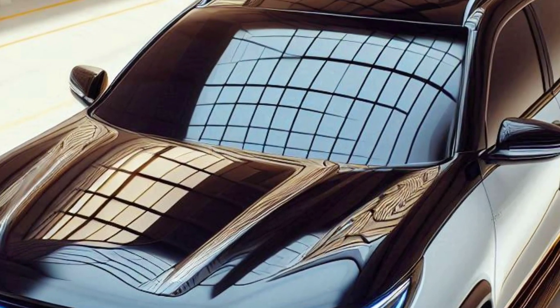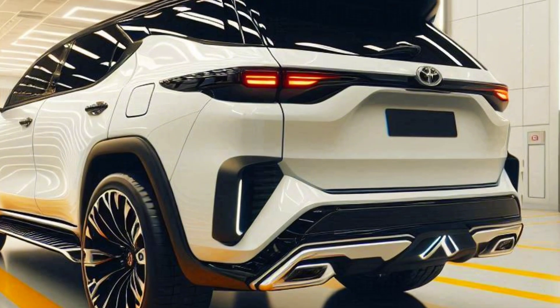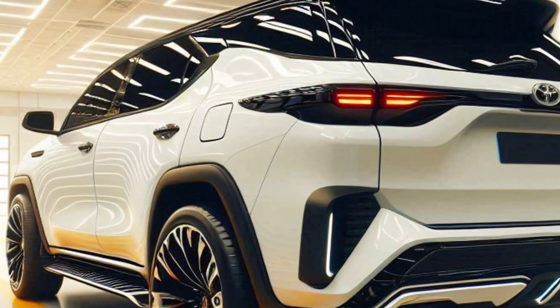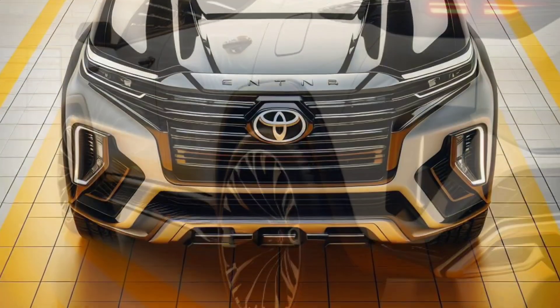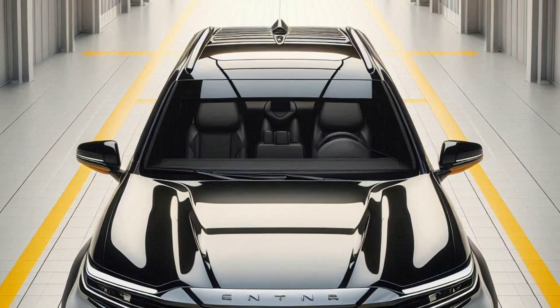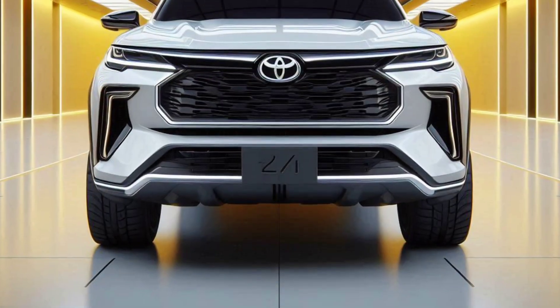Now, with the presence of the 2025 Toyota Fortuner Hybrid, Toyota presents the perfect combination of strong performance and better fuel efficiency, as well as environmentally friendly technology. Let's explore more deeply the advantages and innovations offered by the 2025 Toyota Fortuner Hybrid.